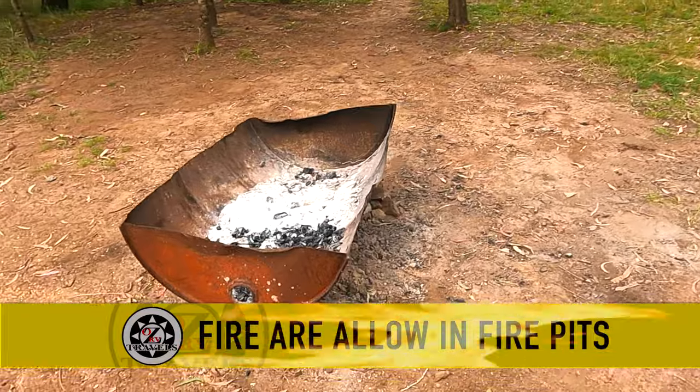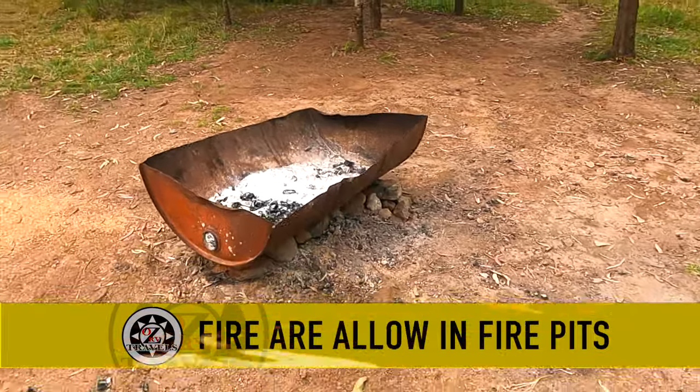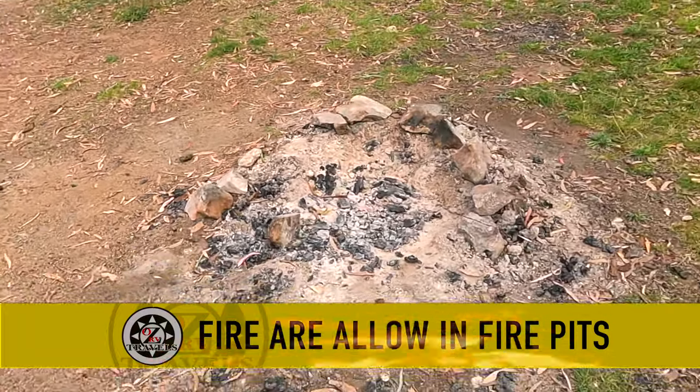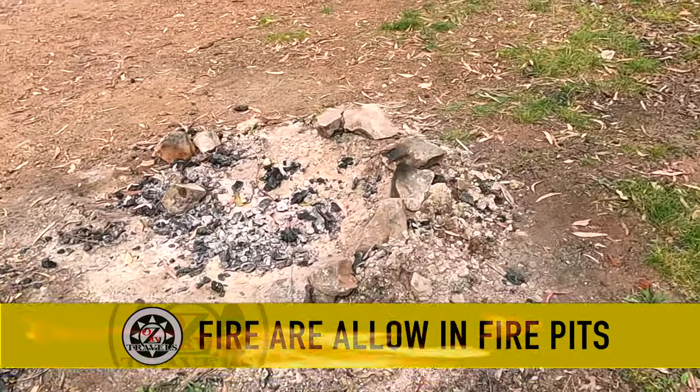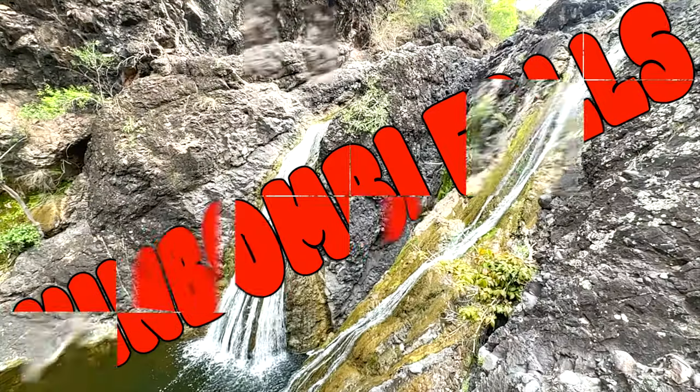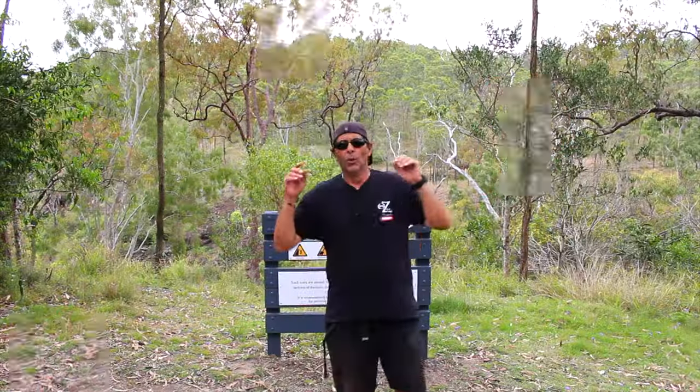There's one here - it's only half a 44-gallon drum cut in half. There are a few proper ones around here you can actually use, but if you're going to have a fire they like you to have it off the ground. If you put it all out and cover it all up and make it back the way you found it, I don't think they're worried about it. It's just the wood you've got to go find.